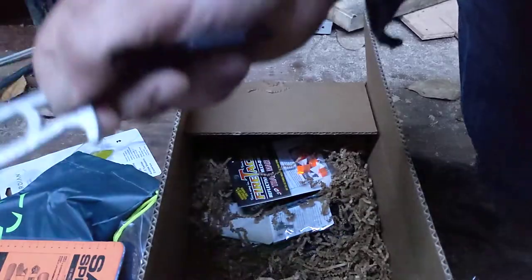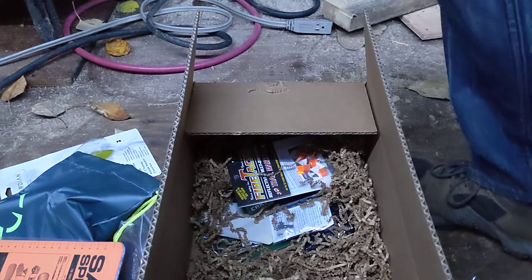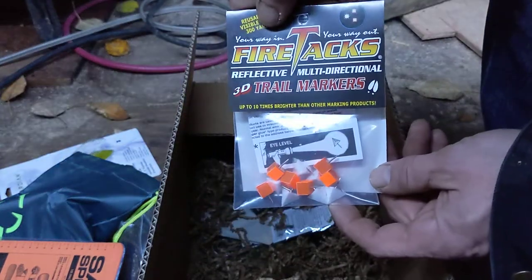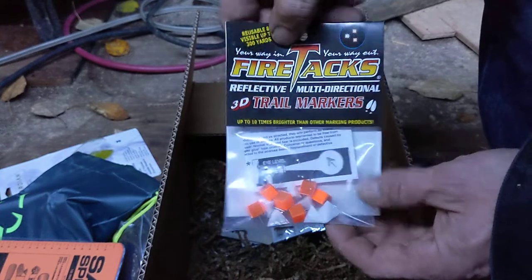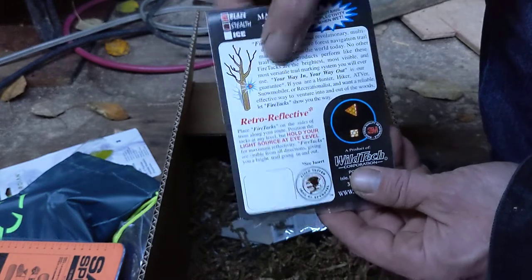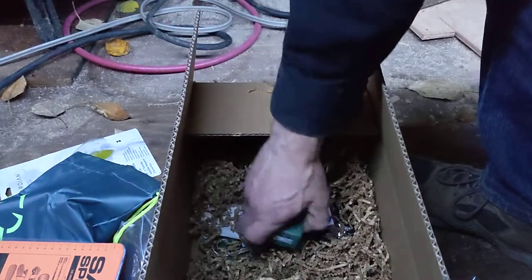That's another Ready Man item — a door opener. Great for holding handles and latches. And fire tacks — for if you're lost. Little symbols so they catch light so you can be seen and found a little bit easier if you decide to wander when you get lost, which you shouldn't do.